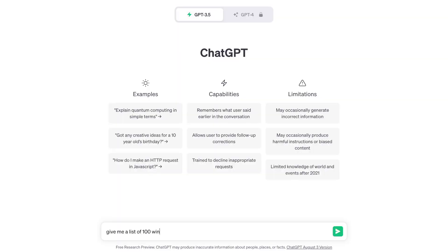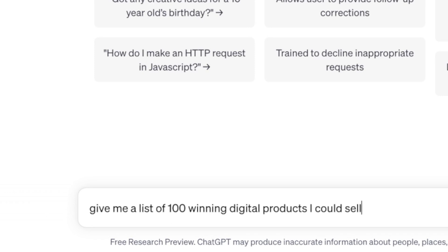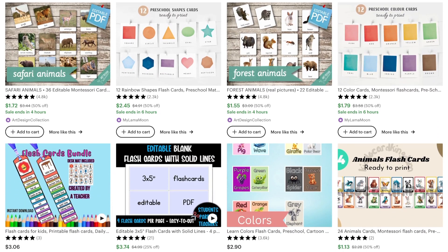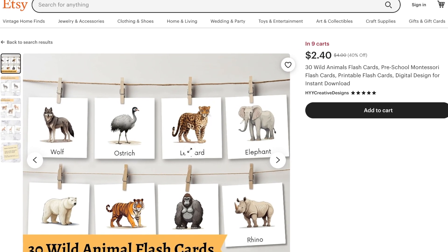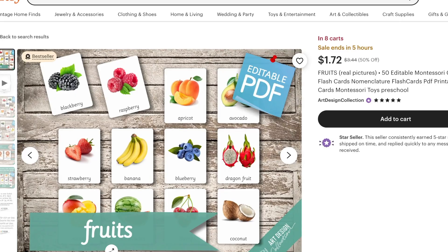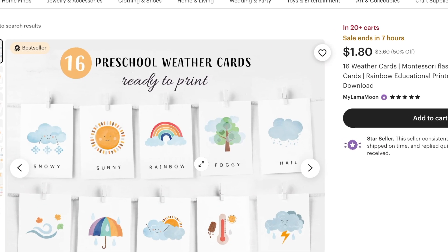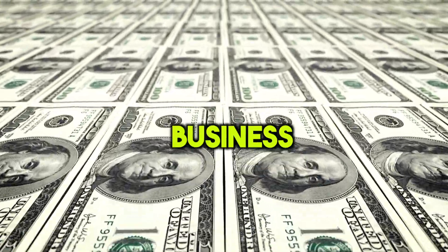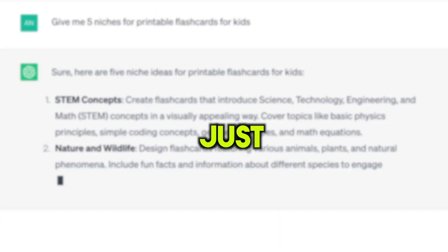When potential buyers see this, they won't be able to say no. If you're curious as to how I found this idea, it was by searching for winning digital products on ChatGPT and printable flashcards were on the list. People sell all kinds of flashcards in several different niches and categories. You can see listings for wild animal flashcards, flashcards of different fruits, and flashcards of different weather patterns. So there are clearly so many possibilities to make money with this business idea, and I'll teach you a simple way to come up with unique ideas in just a few clicks.